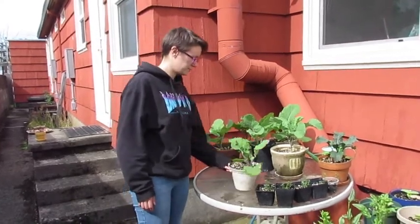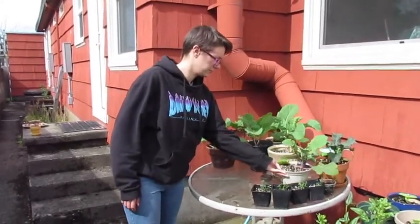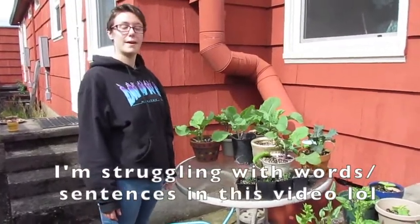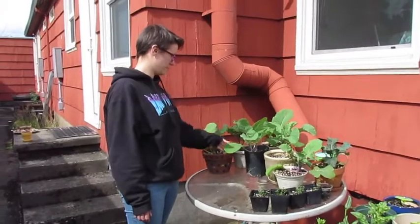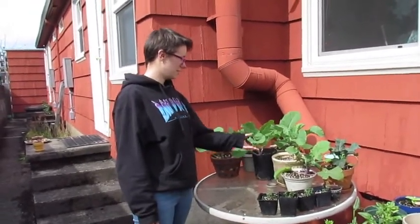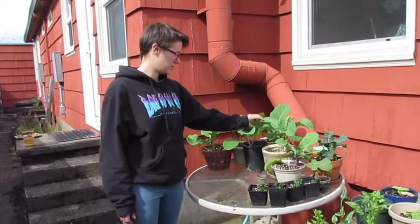We did have each kale plant contribute a leaf to our soup the other night, and it was really good. I just pulled basically one out of each plant. They're getting pretty big — the stalks seem healthy. So, besides the bugs, they seem to be doing pretty good.